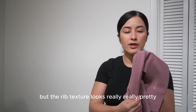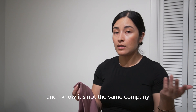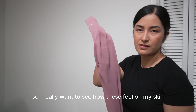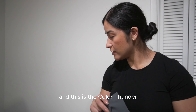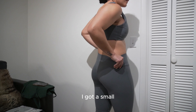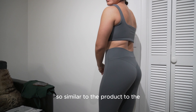I also got another color in the same Seamless line — this is a medium and the pink is really cute. No butt scrunch but the ribbed texture looks really pretty. I have ribbed shorts from Target that I like and hug me well, so I really want to see how these feel on my skin.